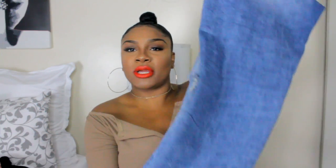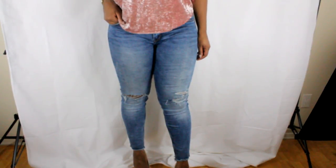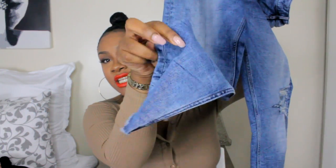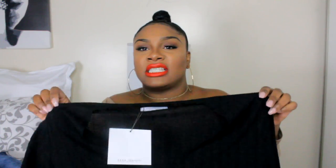Next up is a pair of jeans from Zara — their distressed jeans from the Trafaluc collection. They're a little washed out with rips at the knees and a frayed detail at the knee which I thought was really cute. These were $49.90 and they're in season, so you can still grab a pair. I got these in a size 12.